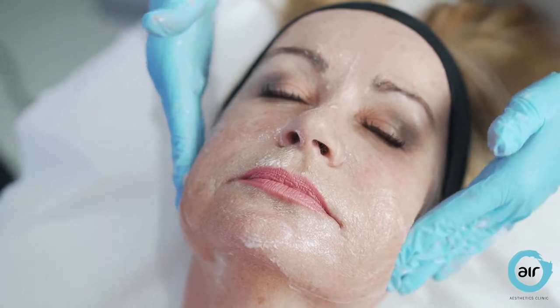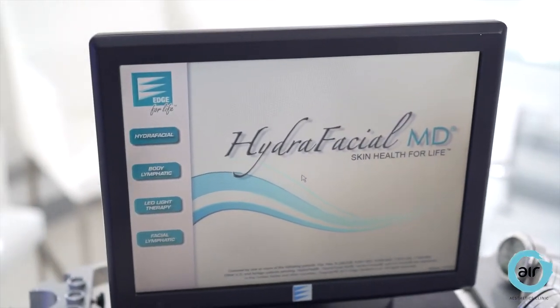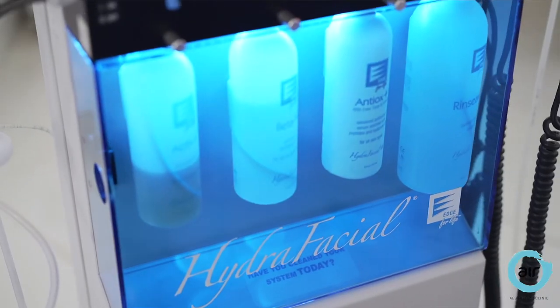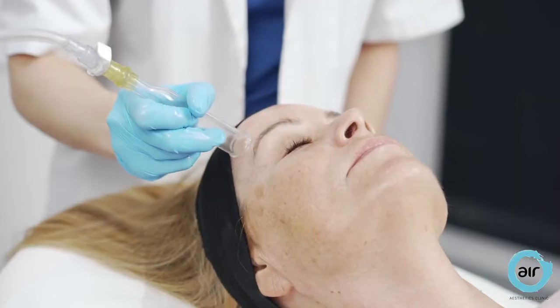My face and neck are thoroughly cleansed to remove any makeup, then the Hydra Facial begins. It's a six-step facial, and the first step is lymphatic drainage, which reduces dark shadows and puffiness around my eyes.